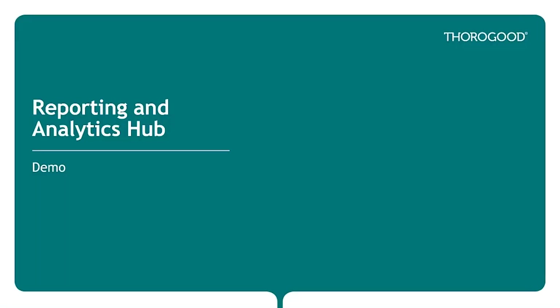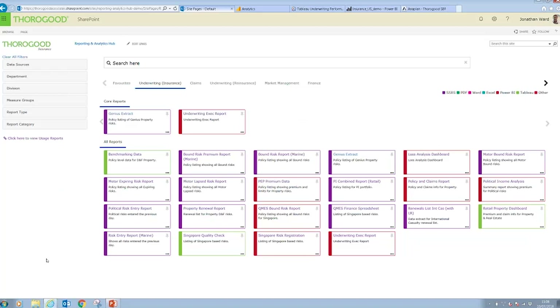I'll show you now a demo of the Reporting and Analytics Hub to show how it addresses some of these challenges. This is the Reporting and Analytics home page. This has been built in SharePoint Online and is all cloud-based. This implementation is for our fictional sister company Ferragun Insurance, but it's just as applicable to develop such a portal for organisations in any industry. We've organised by departments across the top, and we also have an area for core reports that can be given more prominence. Each tile in this page represents a report, and the colour-coding shows the type of report linked to, including technologies such as Power BI and Tableau, as well as documents such as PDF, Excel and Word.